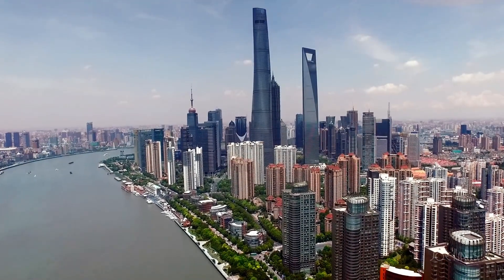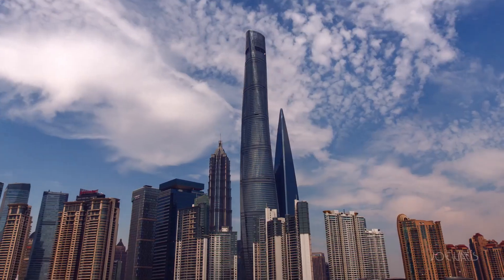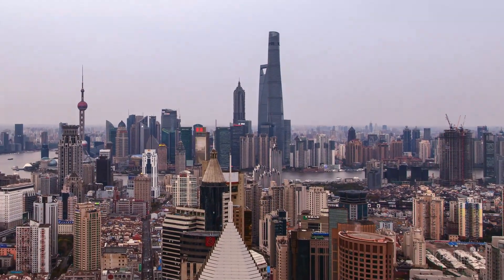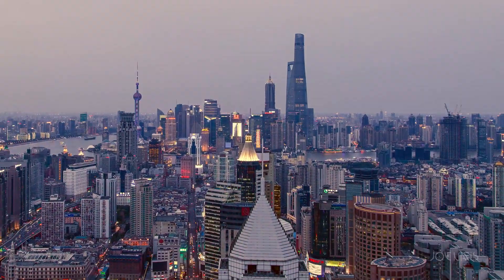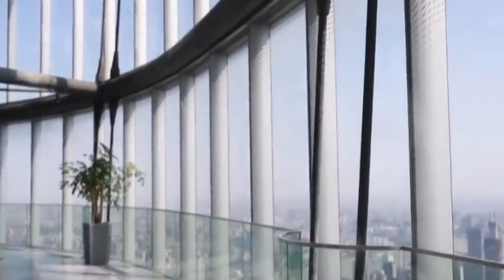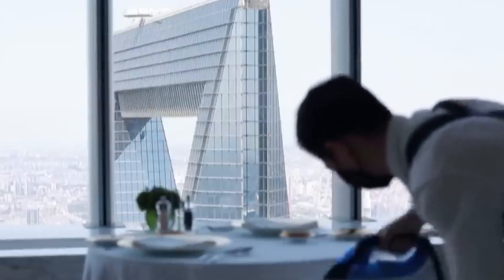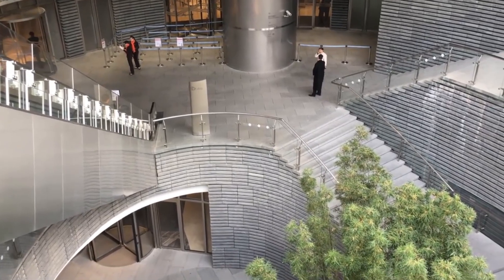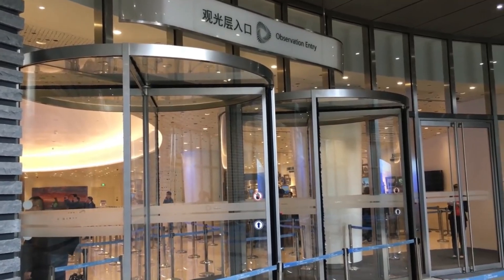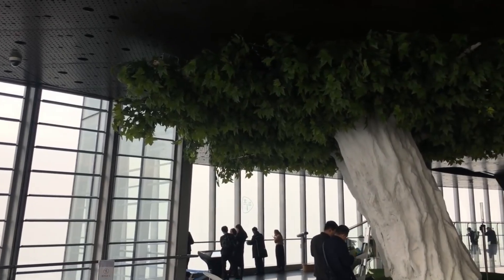The skyscraper has the capacity to host up to 16,000 people daily. The architects found inspiration in Shanghai's traditional small courtyards, reimagining them within a spiraling shape, with inside parks spread across the city. The building offers vertically arranged meeting areas, and these revolutionary sky gardens set the structure apart from any other high-rise ever constructed.